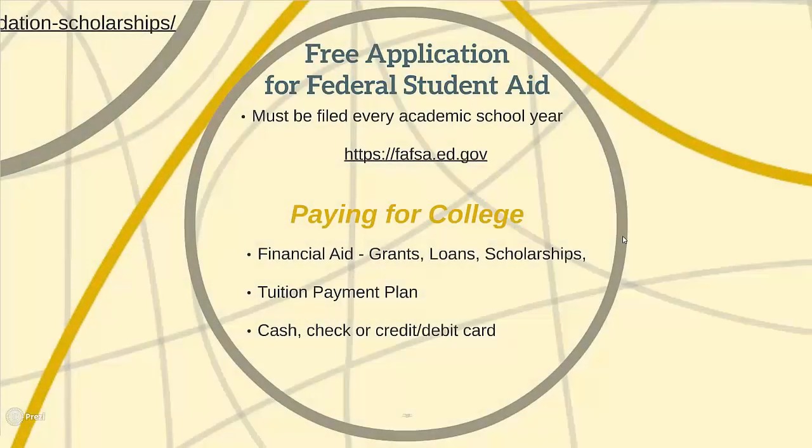When it comes to paying for college, students have a couple different options. Mainly, they can utilize financial aid, which consists of grants, loans, or scholarships.